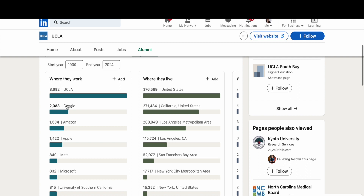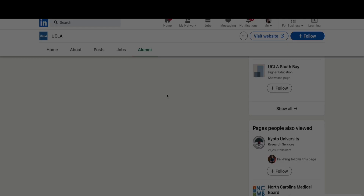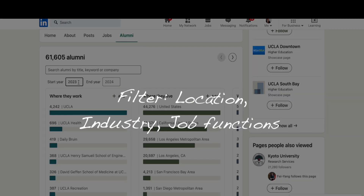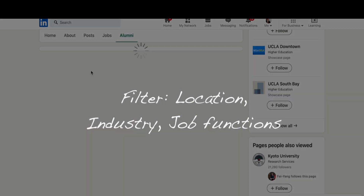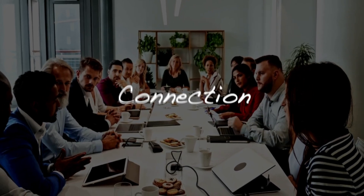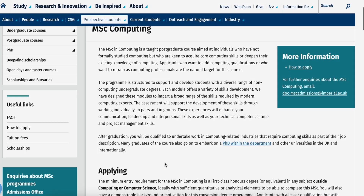Check alumni profiles to see their career progression, current job titles, and companies they work for. LinkedIn's alumni tool can filter by location, industry, and job function. You can also contact the university's alumni association — they can provide insights into where graduates are working and connect you with alumni for informational interviews.